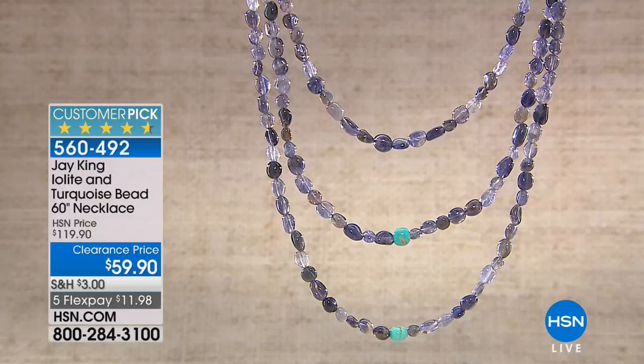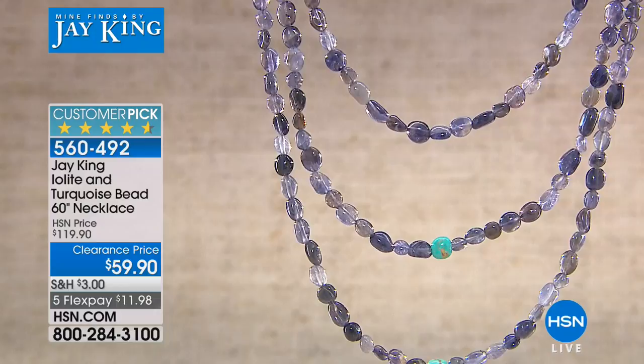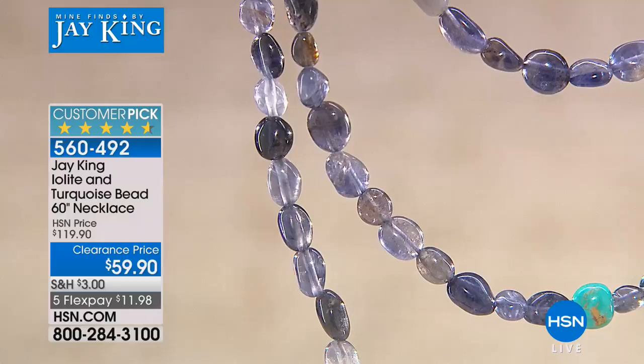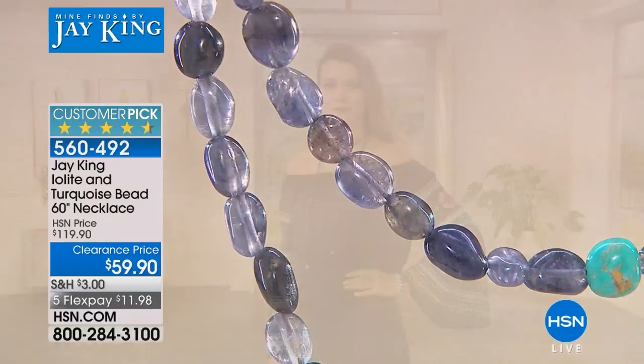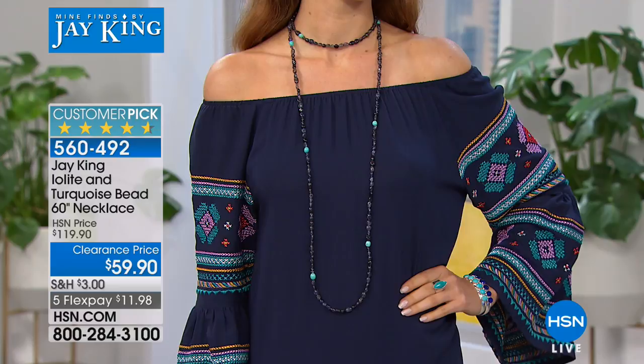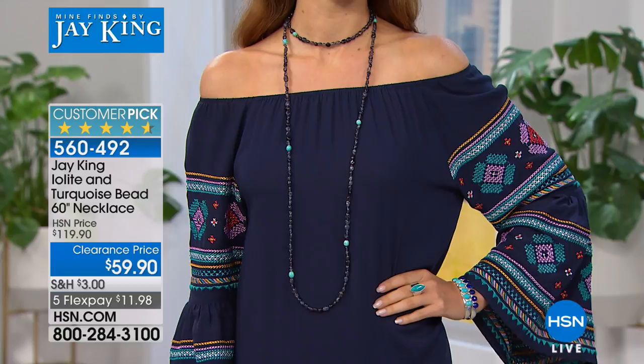We are back for the final 20 minutes with Jay. We're going to have a big special on those reversible bracelets coming up at the end of the hour, but right now take a look at what we're doing in iolite and turquoise. We talked about iolite before — it's something they compare to the beauty of a sapphire. We have 60 inches of genuine, beautiful purple, almost tans-and-indigo color iolite, paired back with angel peak Chilean turquoise. Wear it long and lean at 60 inches, double it, or pull a bit up to the top. This was a big customer pick at $119 and we're doing it for $59.90.